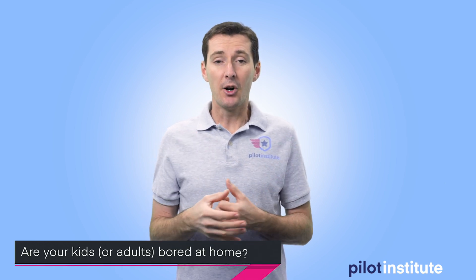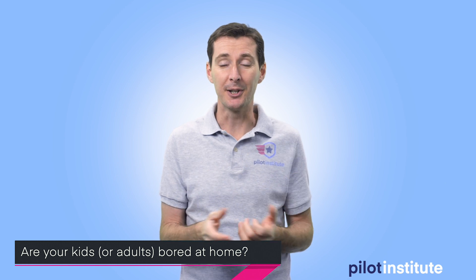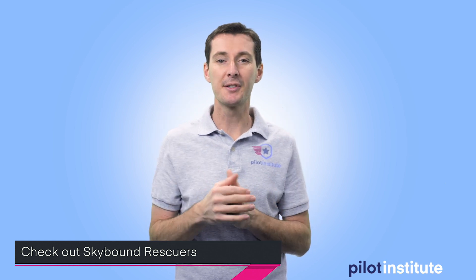The last thing I want to talk about today is a drone project you can do with your kids. If they're at home and looking for something to do, why not coloring? Coloring has actually been proven to help rest your brain. A website called Skybound Rescue has five PDFs you can download — simple designs you can color and even submit to them. There's a prize of winning a Lego rescue helicopter if you win their contest.